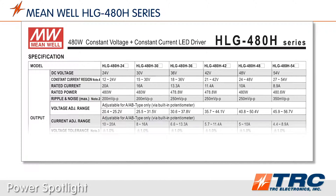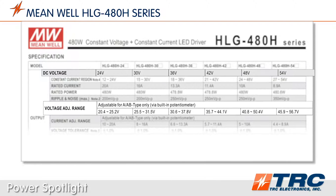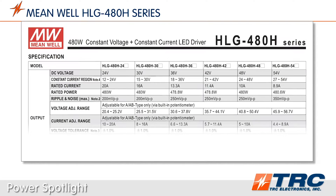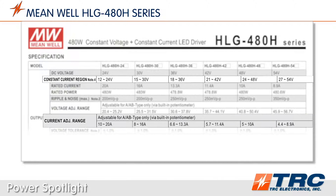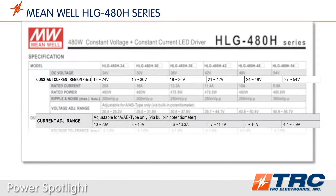The HLG480 series is available in 24 standard models, which are stocked at TRC Electronics. If you are using this driver in constant voltage mode, you have numerous output voltages available ranging from 20.4 to 56.7 volts DC. If you use this LED driver in constant current mode, the optimum voltages for constant current operation vary from 12 to 54 volts DC, with a max constant current of 20 amps.